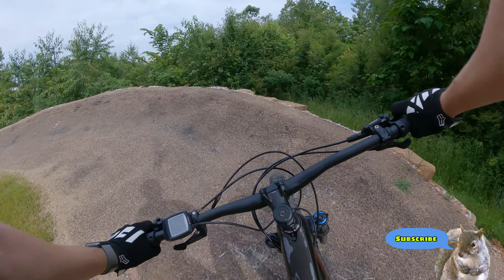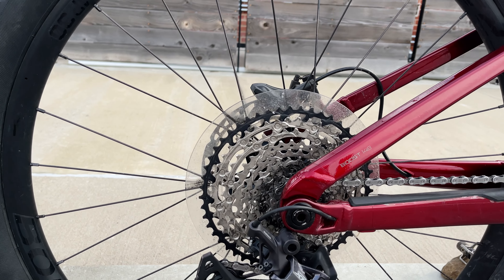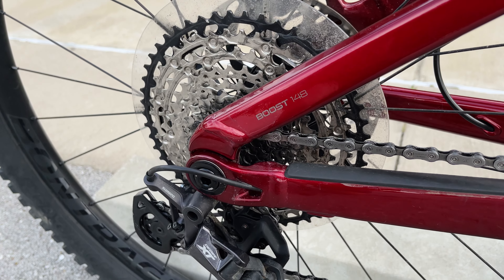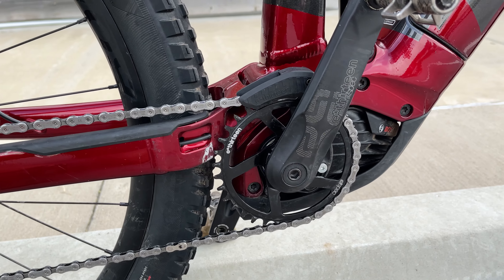Even though this beast comes in at 52 pounds, I found it extremely nimble and easy to ride. A lot of that is thanks to the Shimano drivetrain with the Deore XT and that gigantic gear set in the back. It's easy to ride even with the motor off.